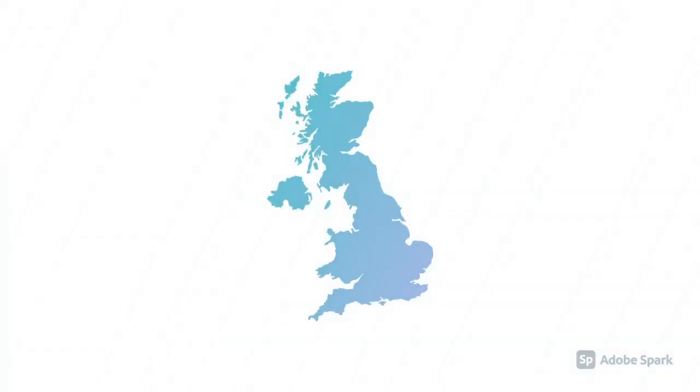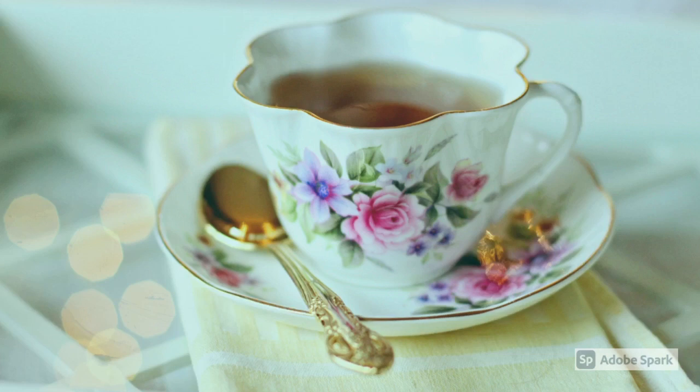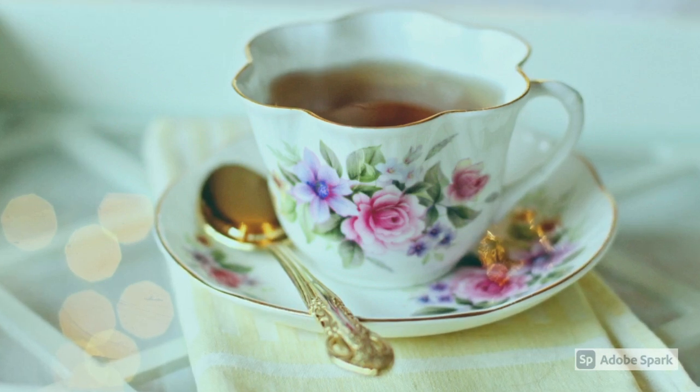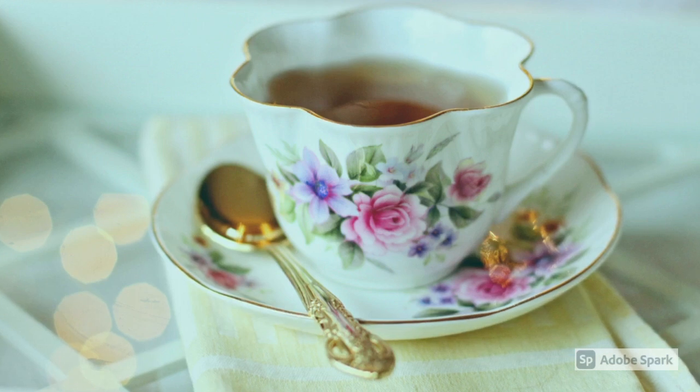The United Kingdom is made up of England, Scotland, Wales, and North Ireland. The British love tea and they drink 176 million cups of tea each day.